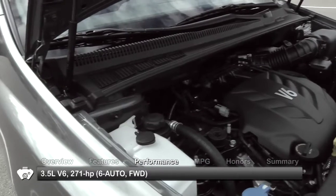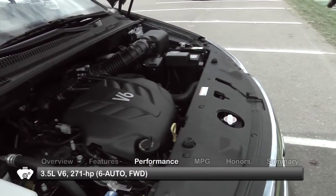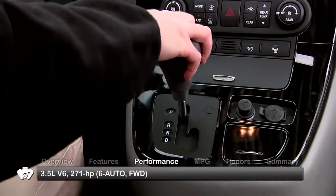The 2011 Kia Sedona comes equipped with a 3.5-liter V6, sending power to the front wheels through a six-speed automatic transmission.